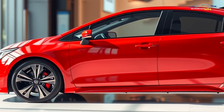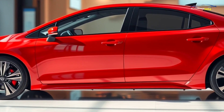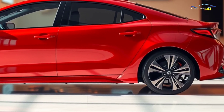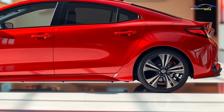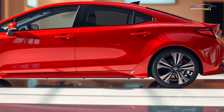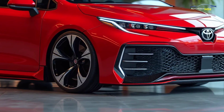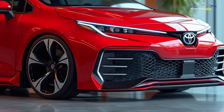Toyota's Corolla has a long-standing history as one of the best-selling cars in the world, known for its reliability and affordability since its debut in 1966. Over the decades, the Corolla has evolved to meet the needs of modern drivers, and the 2025 Corolla FX Hybrid continues that legacy by embracing Toyota's renowned hybrid technology.